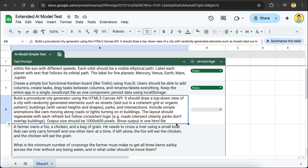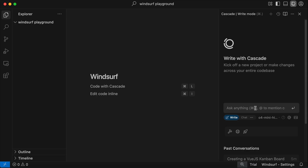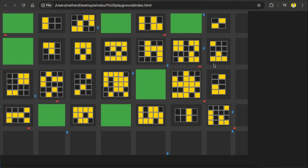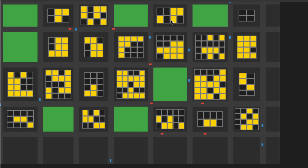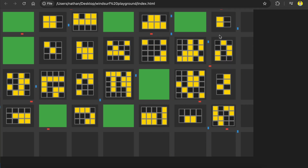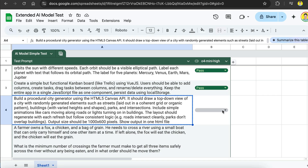The next task is to build a procedural city generator using the HTML5 Canvas API. It should draw a top-down view of a city with randomly generated elements such as streets, buildings, parks, and intersections. Include simple animations like cars moving along roads or lights turning on in buildings. The layout should regenerate with each refresh but follow a consistent logic. Output size should be 1000 by 600 pixels, shown in one HTML file. Here is the result — I say this is pretty good. Here is the park, the buildings with light animations, and the cars. Building height varies, so this fulfilled the requirements. Refreshing the page confirms all objects are randomly regenerated. O4 Mini also passed this task.